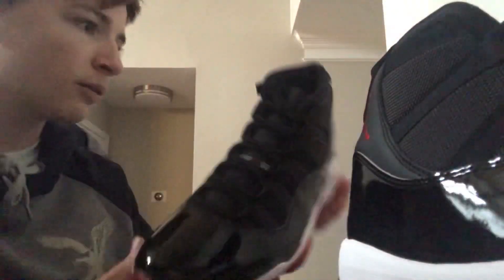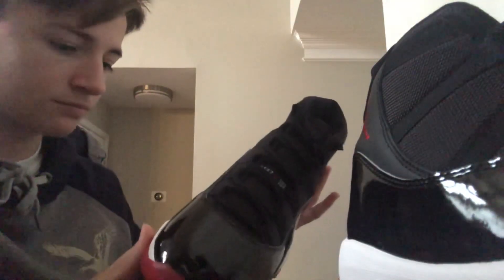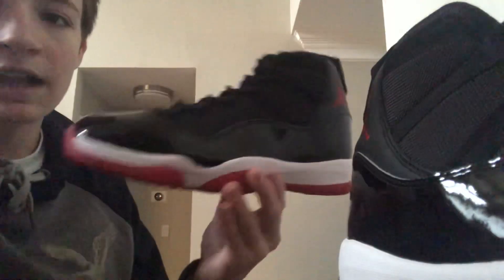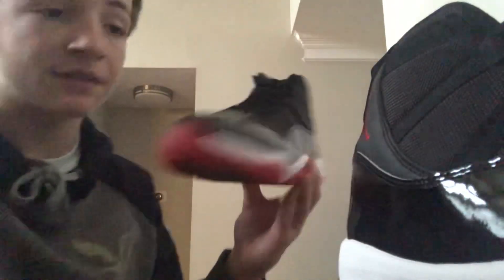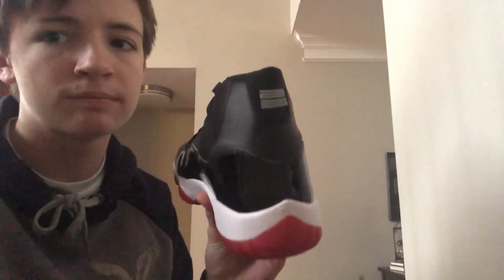This shoe is very nice, good quality. I don't know of anything wrong with my pairs. Solid shoe. I was lucky enough to get them off the raffle, so shout out to Finish Line. It retailed at $220, which I think is a fair price point — that's what all the Jordans are released at.